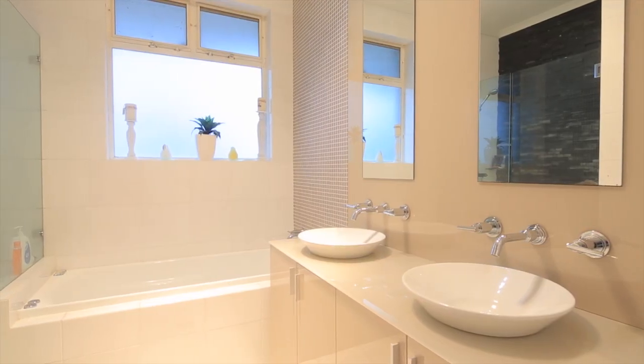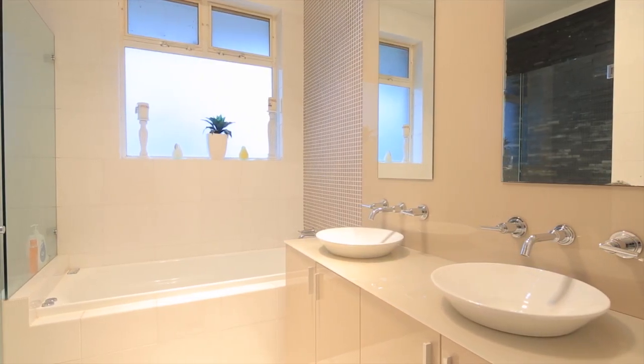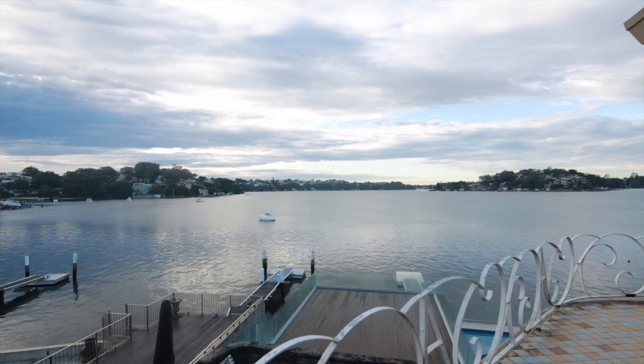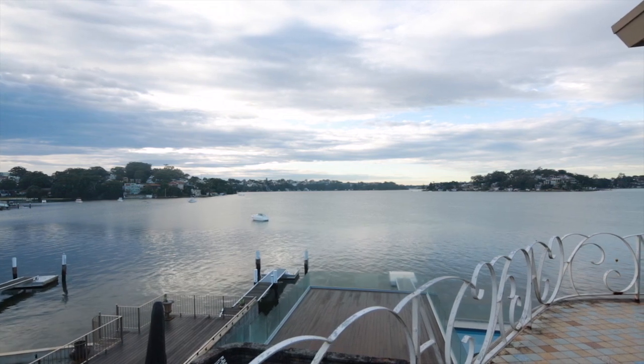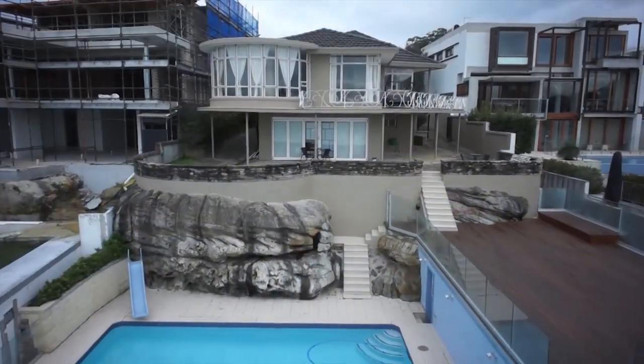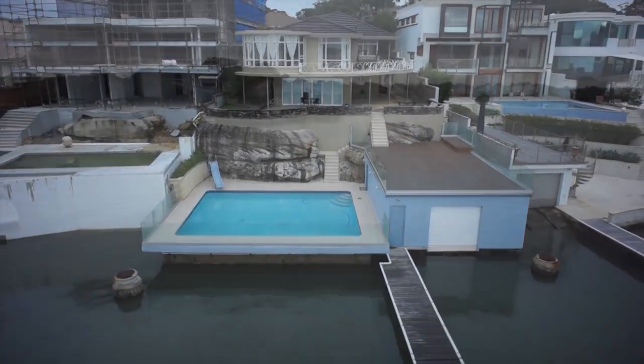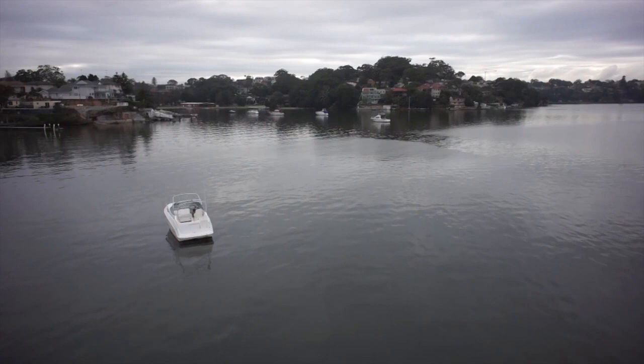This private residence is right on the point. With a private jetty and pontoon to deep water and a boat shed with slip rails, I can just see the kids enjoying the jet skis and the pool on weekends. This truly is a beautiful spot, situated on a quiet cul-de-sac-like position on the water with lots of boating activity for some excitement.